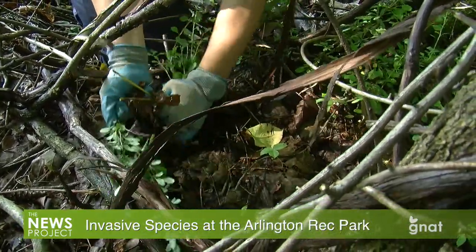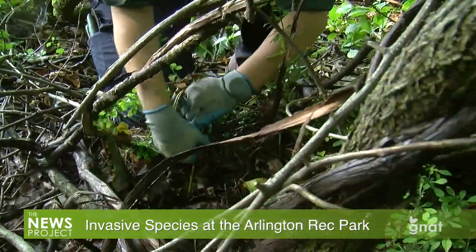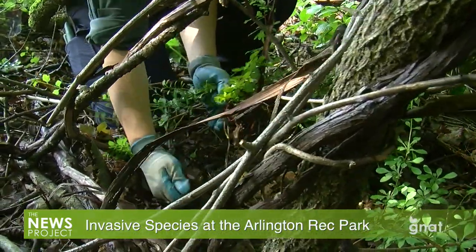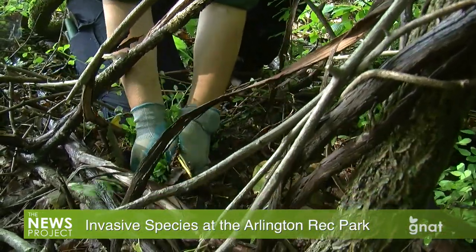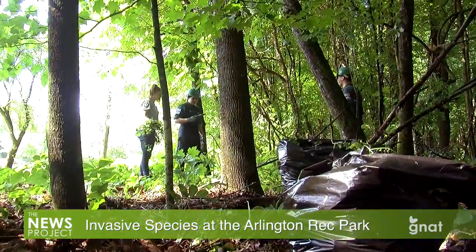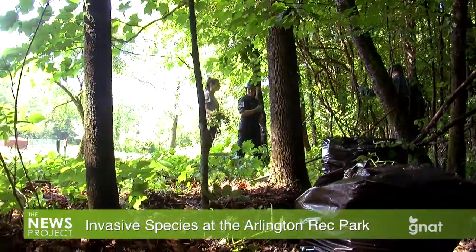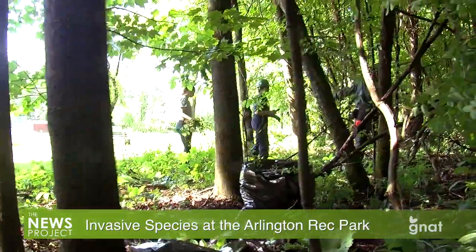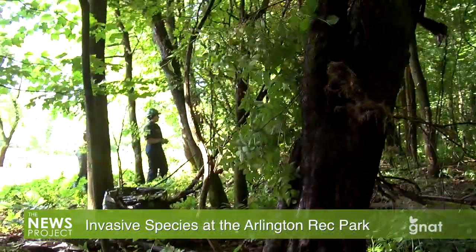Once you rip these out of the ground, is there anything special you need to do to destroy the debris, or does it die like everything else? We are actually bagging the material, especially the small stuff, so it can't re-root. But another thing you could do if you're just doing a small project is just hang it on a tree so those roots will dry out and die.